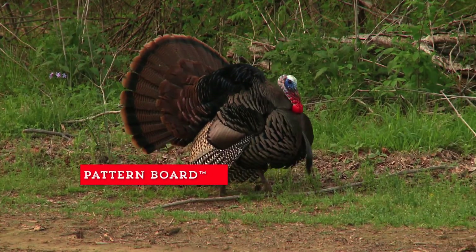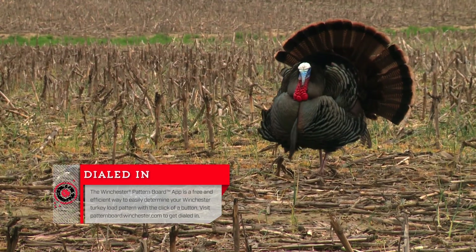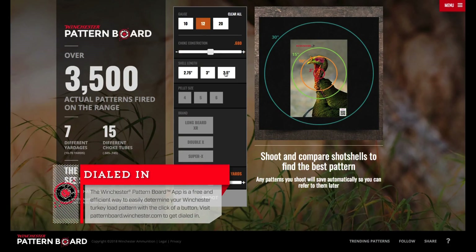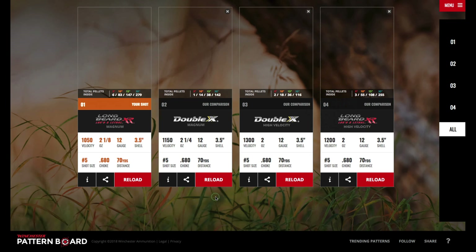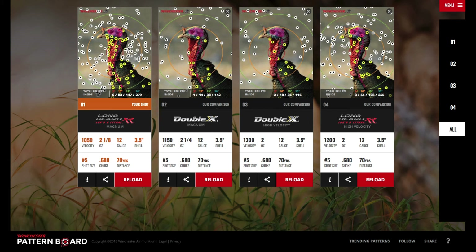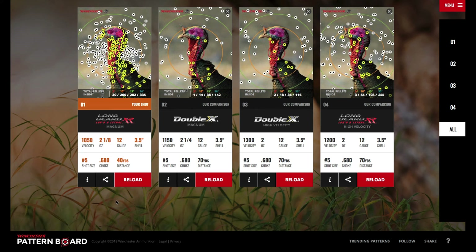If you don't have a ton of time to keep going to the range and trying new combinations, Winchester also created the pattern board app where you can go in and use different choke, gun, and ammo combinations and test it out. You can see what would happen as if you were at the range. You can learn about your best options, or you can use it just because you're interested — it's a great way to make different changes and see what would work best with your setup.